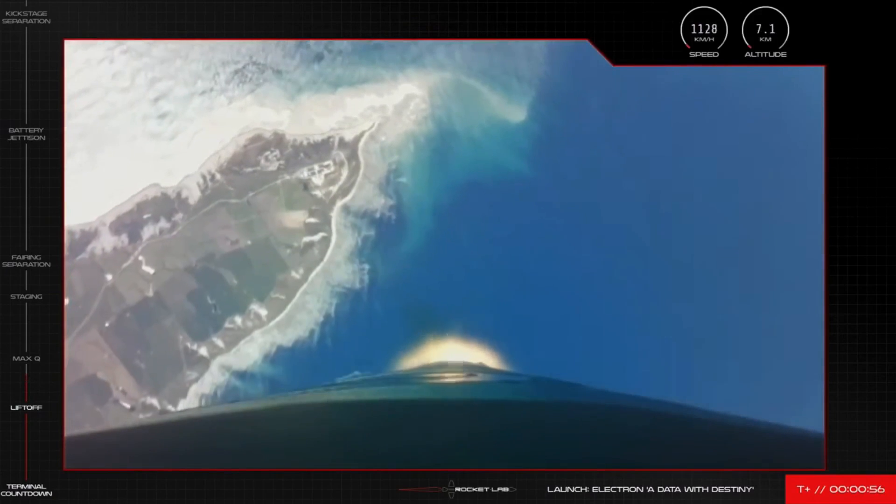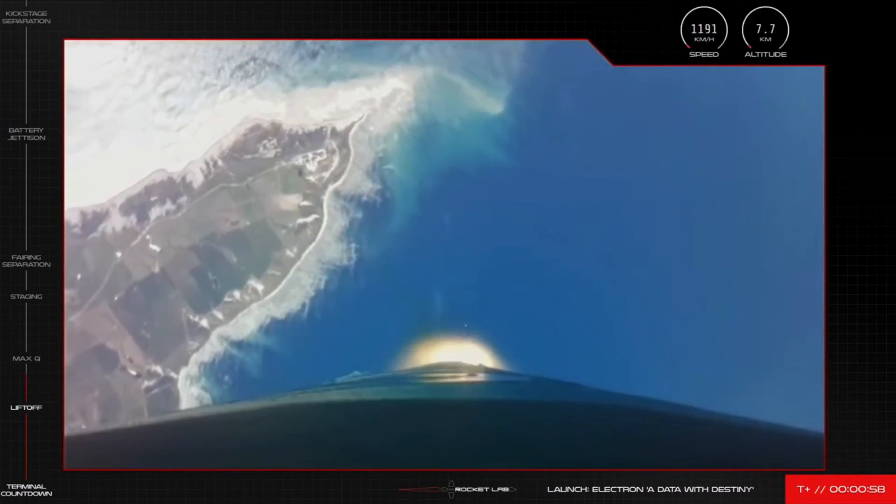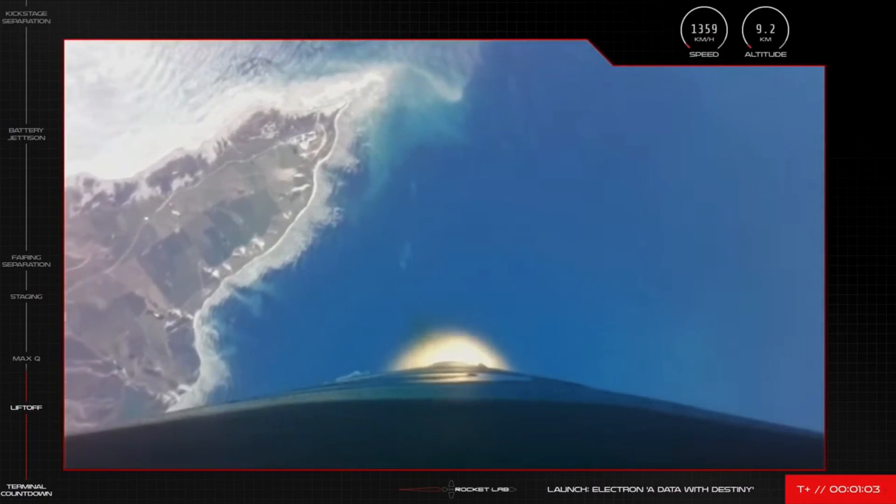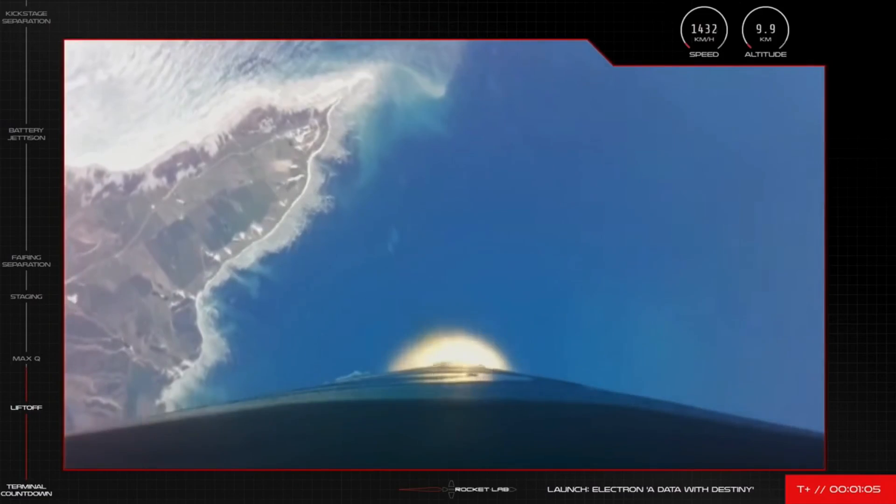We've got a great daytime view from the rocket's onboard cameras as it approaches the point in its journey when it experiences the most amount of stress, otherwise called Maximum Aerodynamic Pressure, or Max-Q.